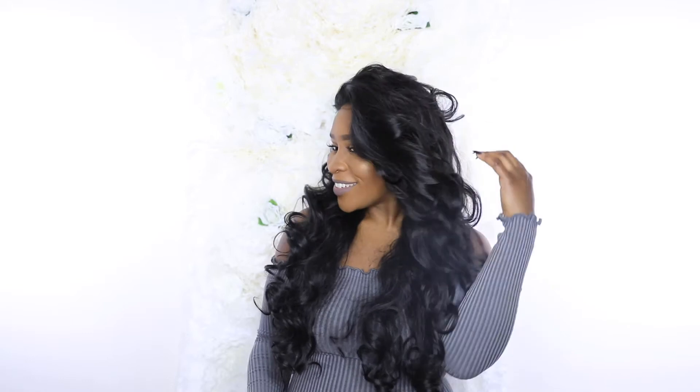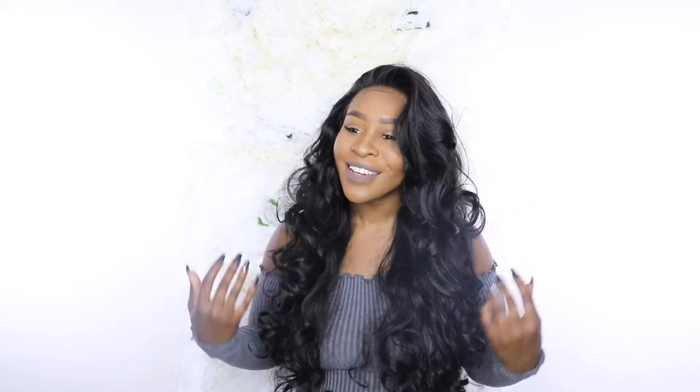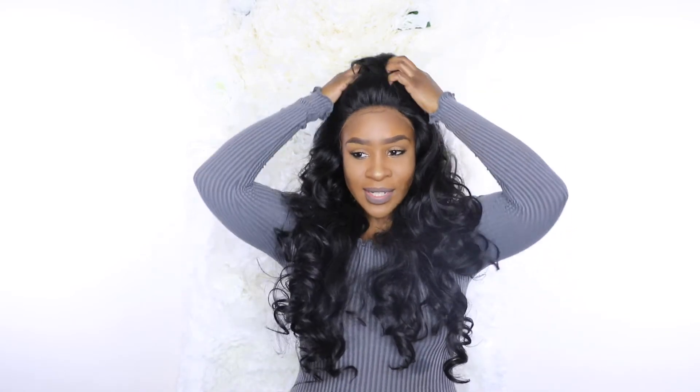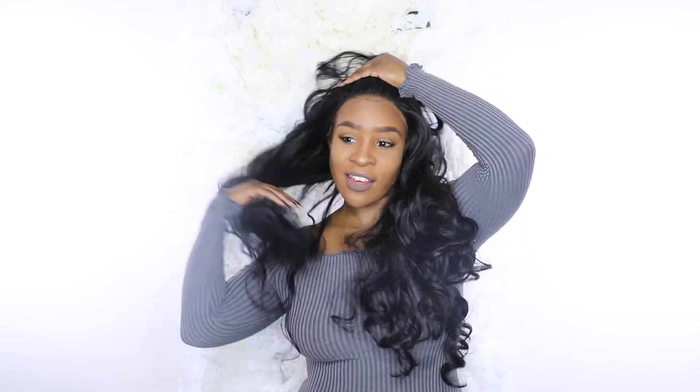If she were human hair she'd cost an arm and a leg, so if you want that look without that price, here you go — Super Suki. I have her in color 1B. The length is about 28 inches if you stretch her out, with layers going down. I love this part right here, and you can flip it to the other side if you want.